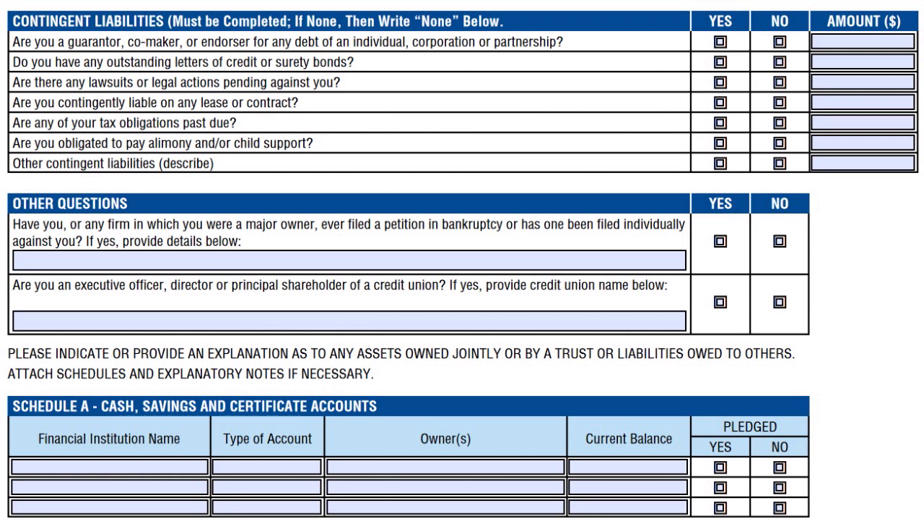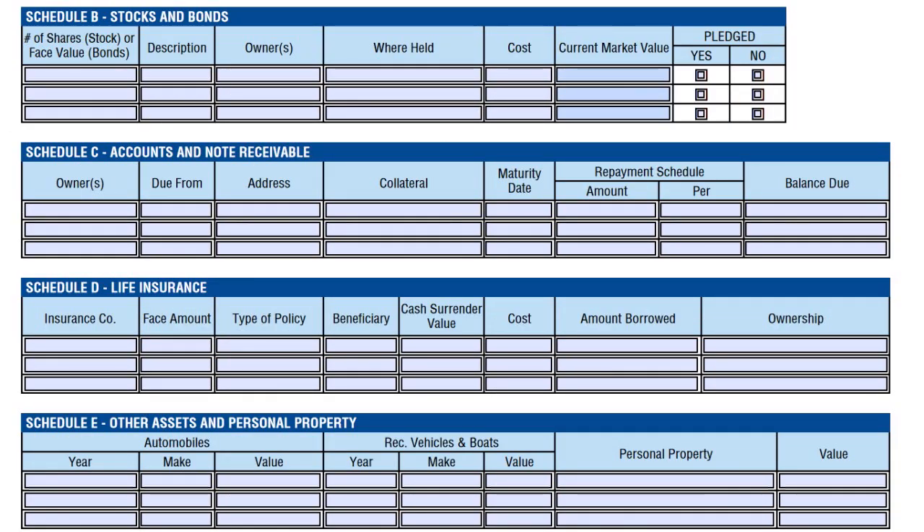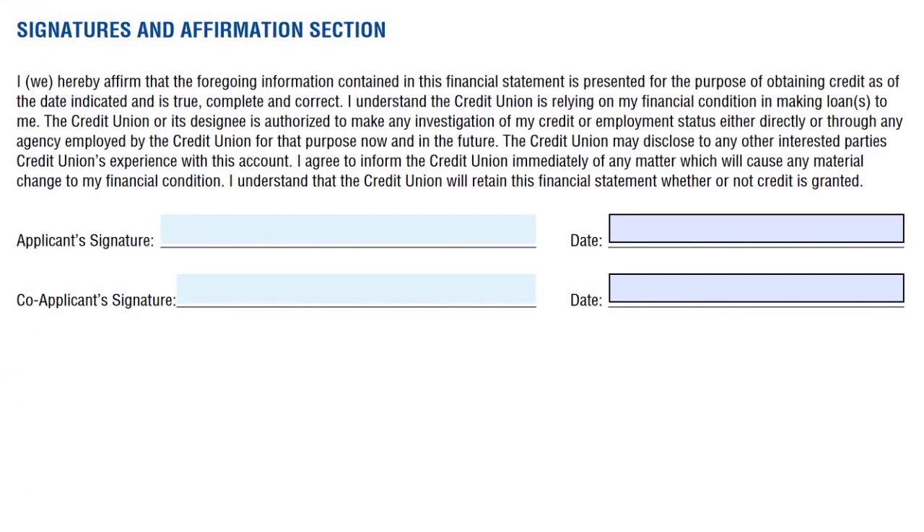Moving on, they want to add contingent liabilities — things that are not yet your debts but might become debts. If you are part of a lawsuit or something might happen to you financially, you want to include that here. The next slide wants more information about stocks and bonds you have participations in, your accounts receivable, life insurance, other assets, and personal liability. This is a very detailed financial statement. There is also Schedule F, where you have to put your personal residence and real estate investments, and Schedule H for notes payable. Finally, there's the signature and affirmation section where you sign and date.